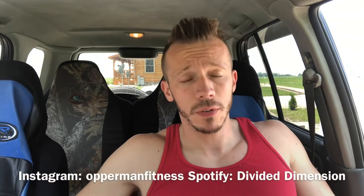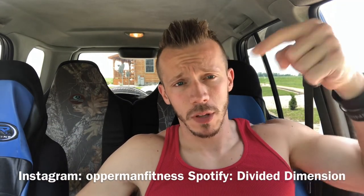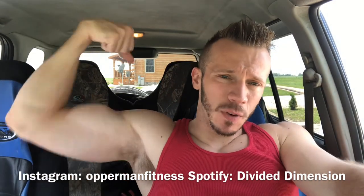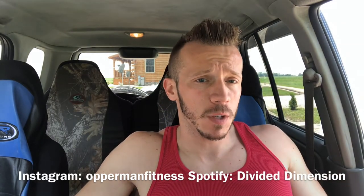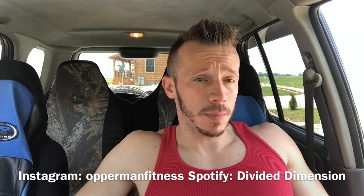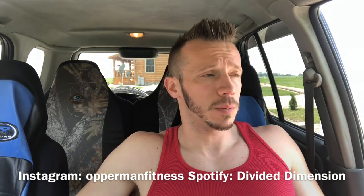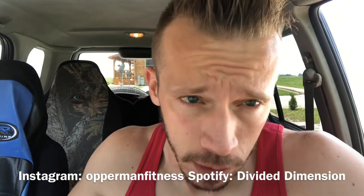That's pretty much it for this video — hope you guys enjoyed it, thanks for the support as always. Let me know what you want to see next. Like and comment below, but don't troll. Follow me on social media, follow my band Divided Dimension on Facebook and Spotify, and check out some of these products at TigerFitness.com using my link in the description box below. I'll check you guys later.